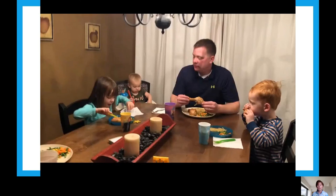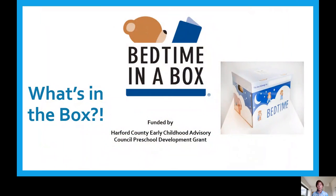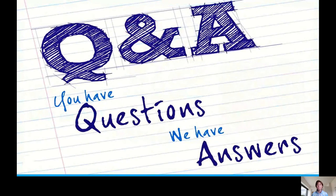And then remember bedtime. If anyone ever has a question about bedtime, you can always email me at tracy.brady@hcps.org. I hope you enjoyed the presentation and got some great tips on how to establish a bedtime routine in your household.